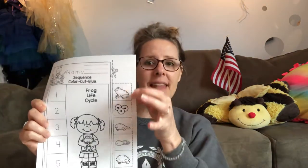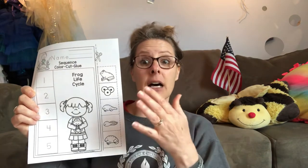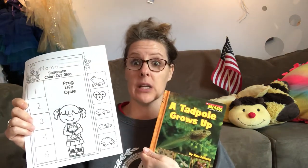For the work, we're going to put the life cycle of a frog in order. I'm going to do another video and we're going to talk about that whole life cycle. So you're going to cut these out and put them in order.